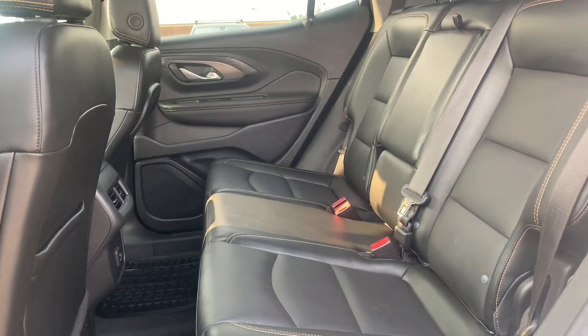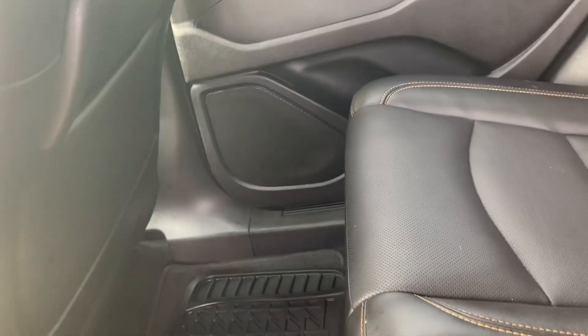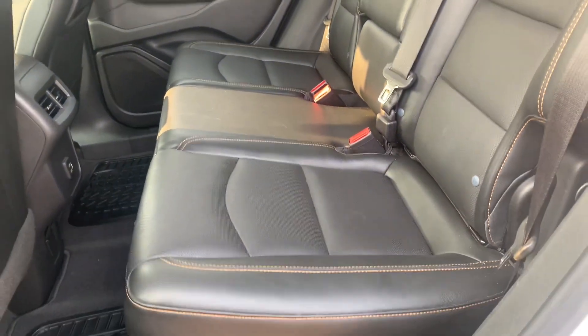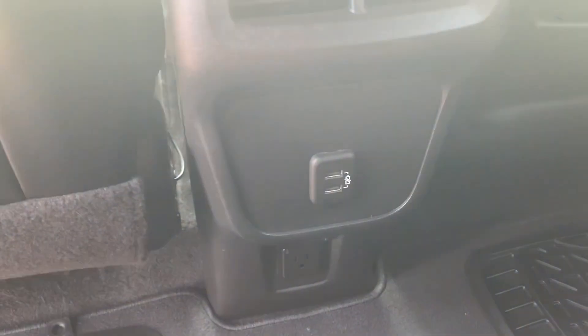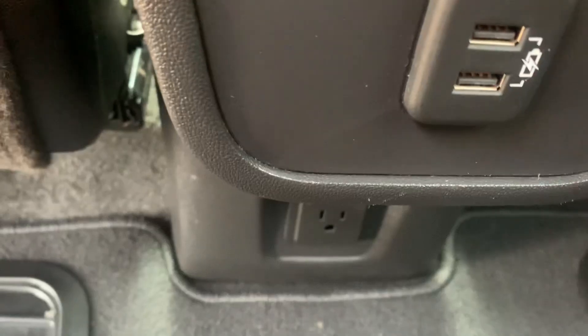Here's what things are looking like in the second row. Plenty of space back here for passengers, whether they're adults or kiddos. The seats and everything are in excellent condition — you've got a very nice leather interior with brown stitching on it. You also have a couple of USB ports back here so you can charge up cell phones, tablets, anything like that. You also have a straight-up 110 plug just below that.